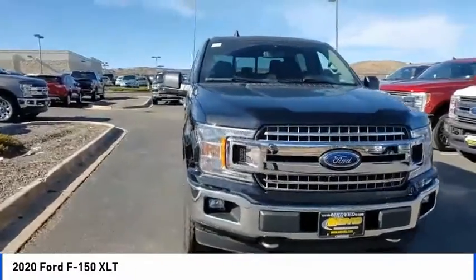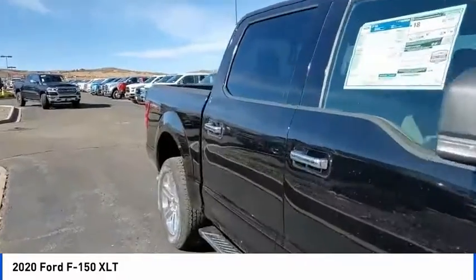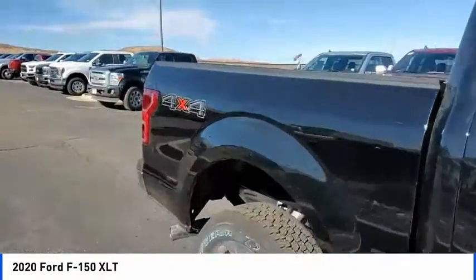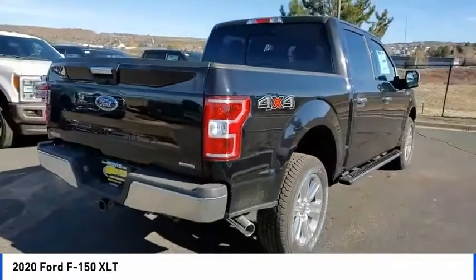Take a ride in the 2020 F-150. A Ford F-150 knows how to handle any situation. It's built to follow orders, no whining. This vehicle has less than 100 miles.